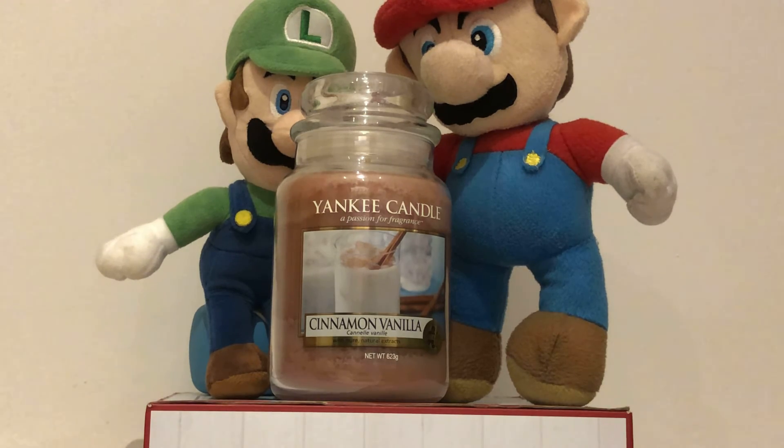The Yankee Candle Cinnamon Vanilla is rare and retired. And that is our review for the Yankee Candle Cinnamon Vanilla. Thank you very much for watching this video. Please like and subscribe with notifications on so we can keep you updated with more rare and unusual Yankee Candle scents and descriptions.